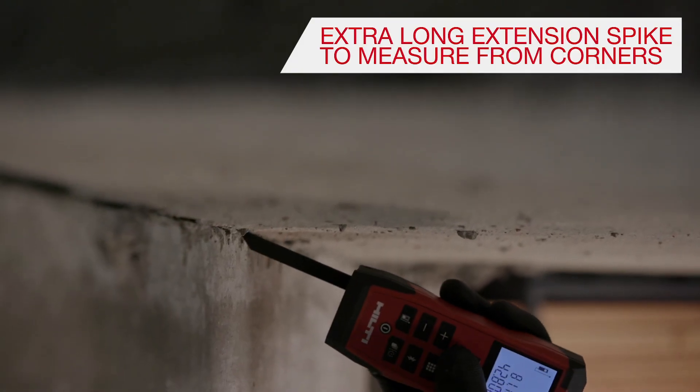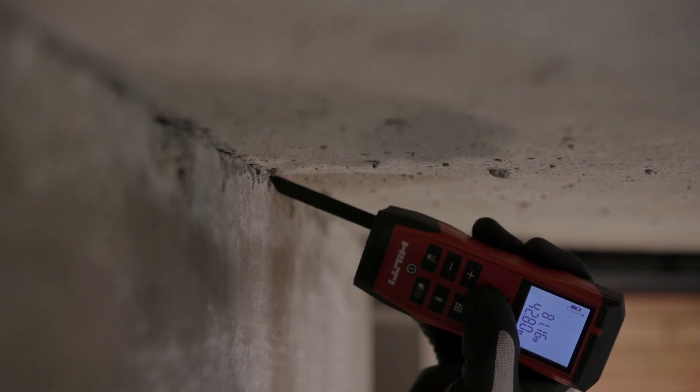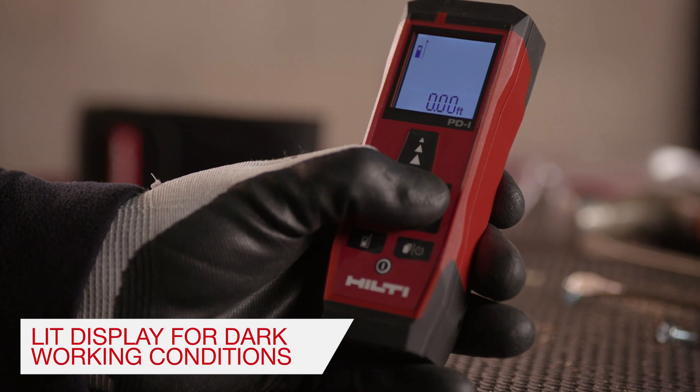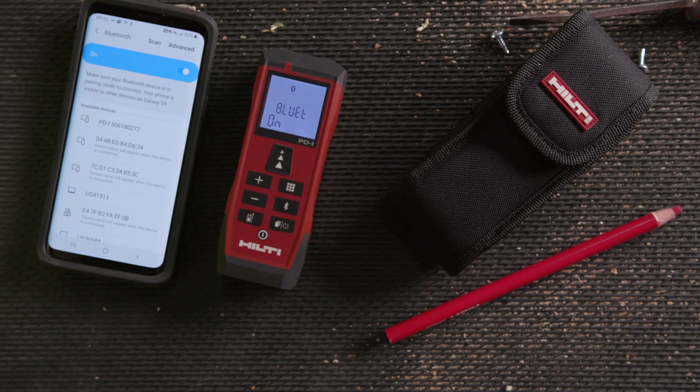The extra-long integrated extension spike allows users to measure from difficult to access places, such as window corners. The screen lights up to make measurements possible in dark environments. The new PDI is now enhanced with Bluetooth capability.